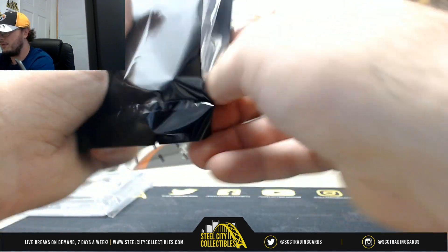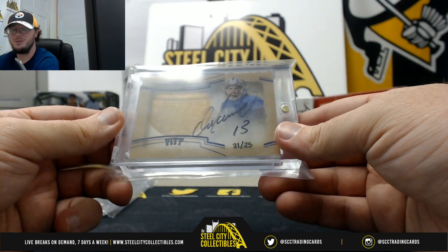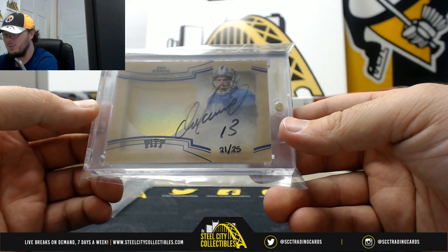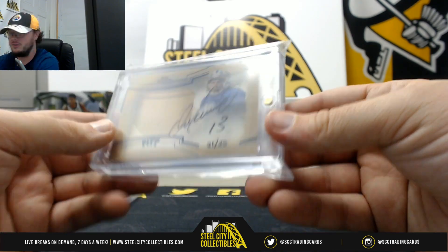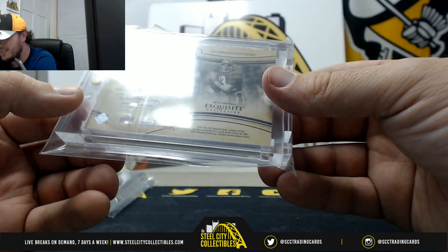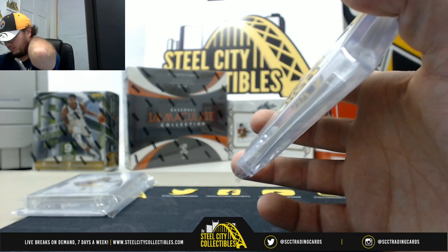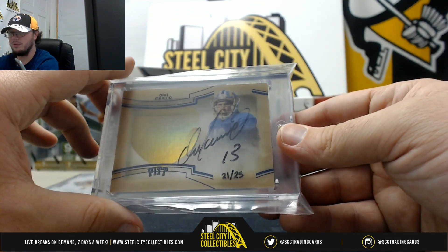And our third and final card here — logo white metal, Dan Marino signature, numbered 21 of 25. A really nice card from 2013 Exquisite. Dan Marino, number 21 of 25.